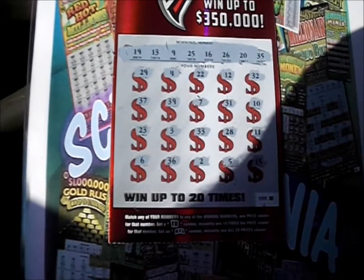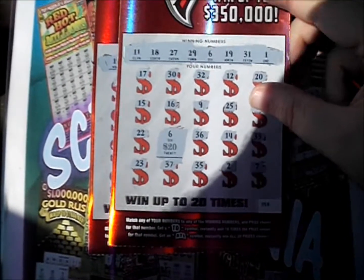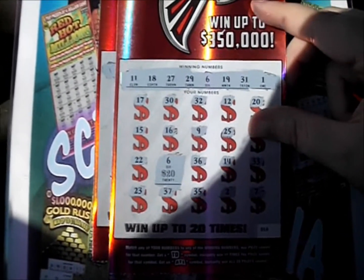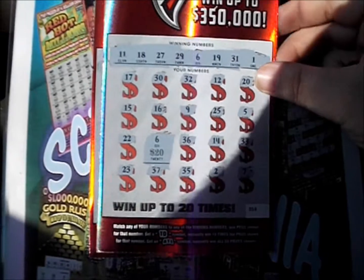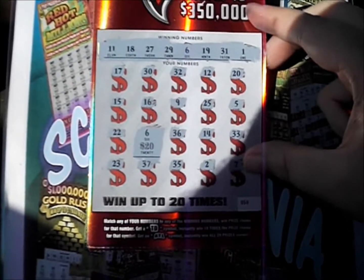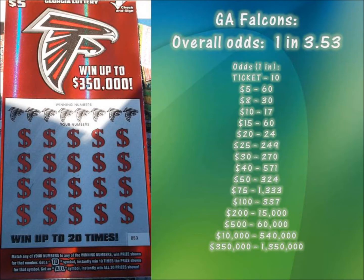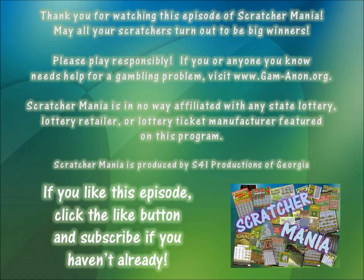All right, so should have just bought those first two, but broke even though — can't exactly complain. Got a $20 number match. Thank you so much for watching this episode of Scratch Mania. Hope all your tickets are very big wins. Hope your number matches have lots of money underneath. Hope you have a great day. Good luck!